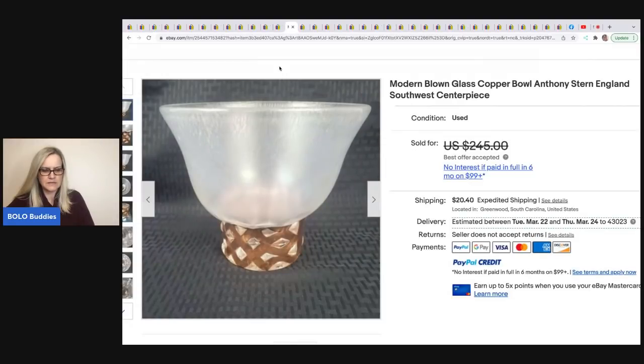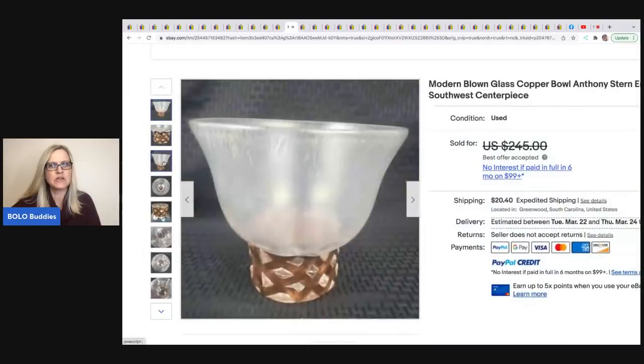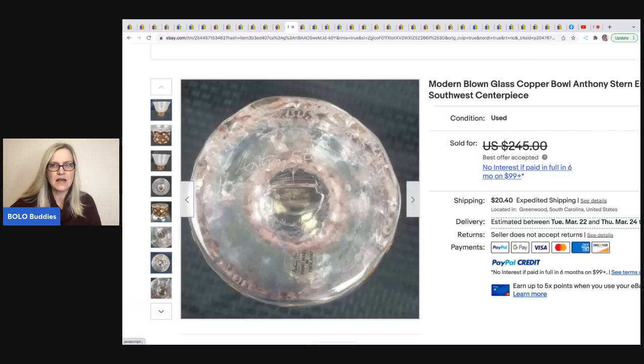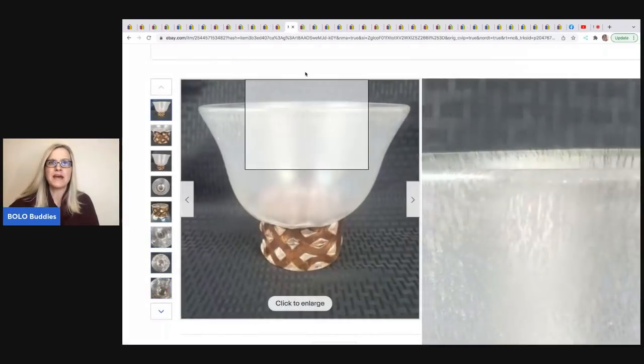The next item — I couldn't find the notes on this one — it's a modern blown glass copper bowl, Anthony Stern, England centerpiece. I don't know what he took a best offer for; he typically doesn't go too much under asking — maybe 20% at most. It's made in England and it's signed. Anything that's etched into a piece, it's probably handmade, so look up that artist.